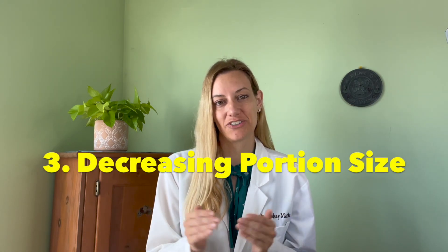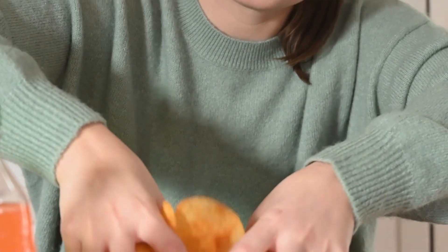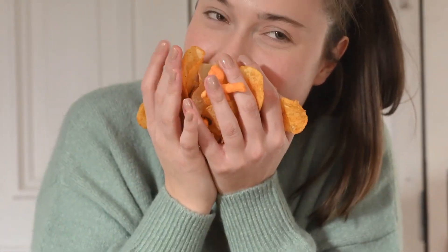Tip number three is to decrease your portion size. We've talked about choosing certain foods including carbohydrates and proteins, but not overdoing it is also key to managing your blood sugars. Keeping lower portions when you eat helps maintain your calorie intake for the day and can prevent weight gain. The more food you put into your body, the harder it has to work to break it down, and the higher the chance of elevated blood glucose levels.